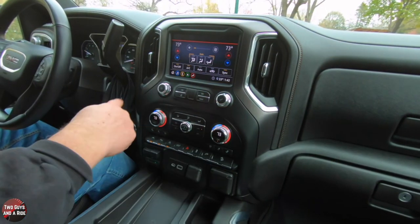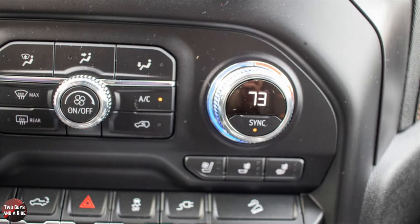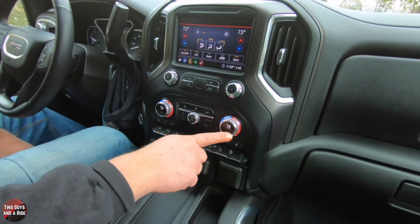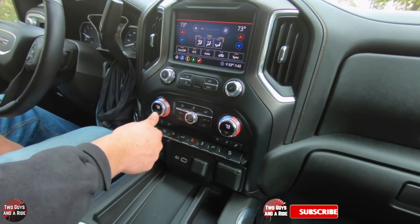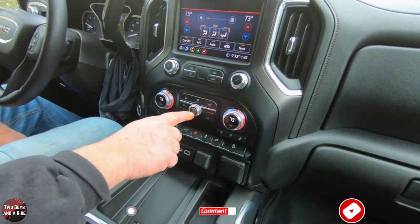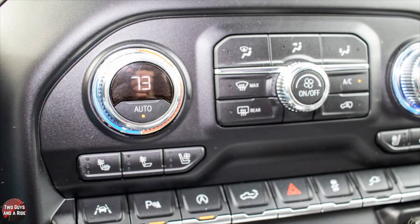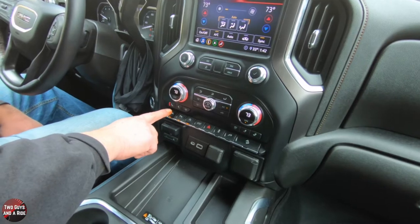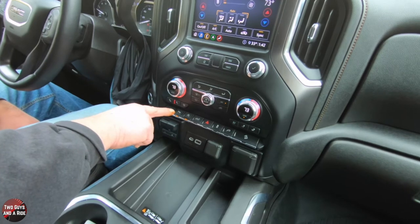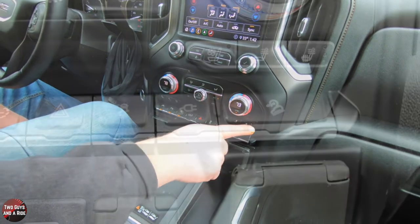You do have all physical controls for your climate control, which I really like, including heated and ventilated seats. This is a dual-zone auto climate control — driver's temperature on the left, passenger's on the right, with a rotary dial. There's a physical sync button and an auto climate control button. For seat heating, the first setting heats the back and bottom of the seat, the second heats just the back, and ventilated seats have three stages — same on both sides.